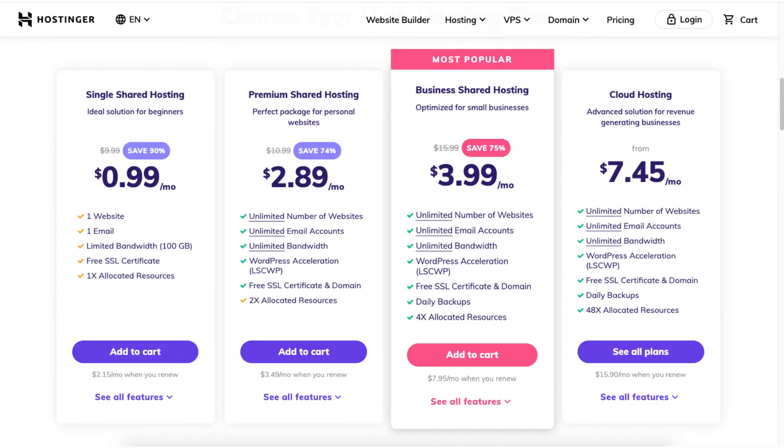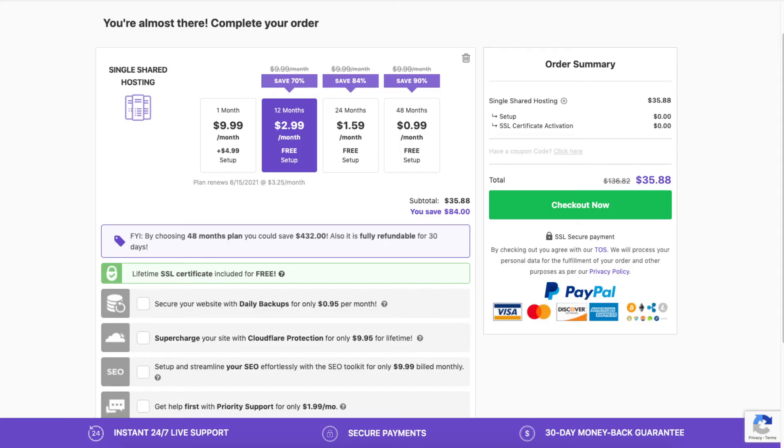Once you choose a plan, click the Add to Cart button. For this video I'm going to choose the single shared hosting plan. You will now be on the page where you can complete your order, and you will see the discounted price based on the hosting plan you chose.